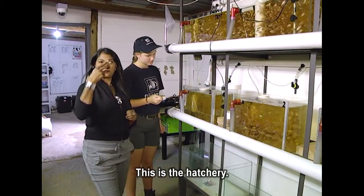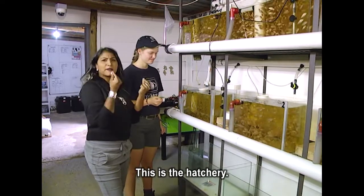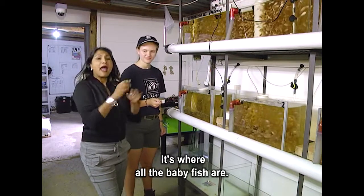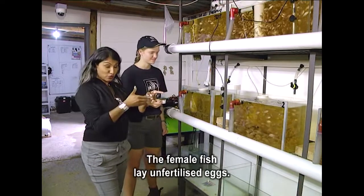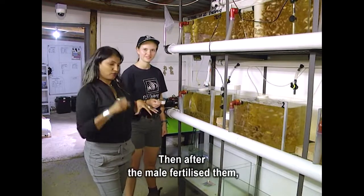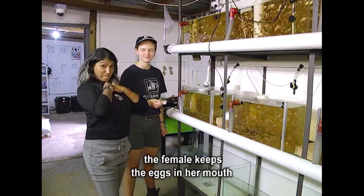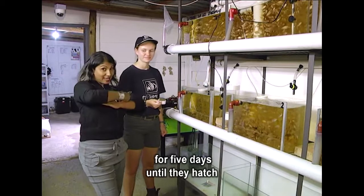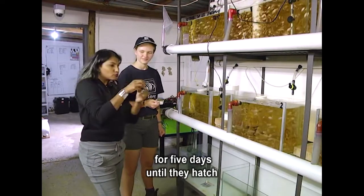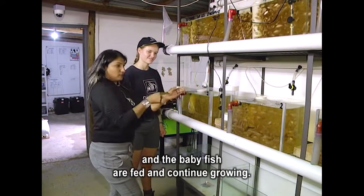This is the hatchery — it's where all the baby fish are. The female fish lay unfertilized eggs. After the male fertilizes them, the female keeps the eggs in her mouth for five days until they hatch. The baby fish are then fed and continue growing.